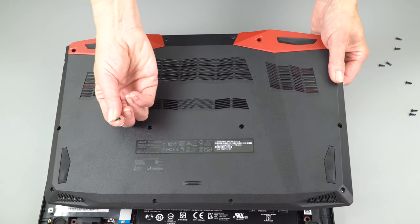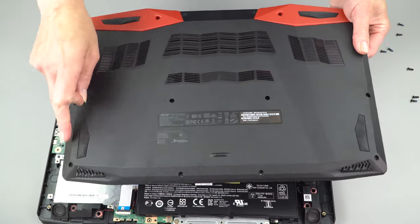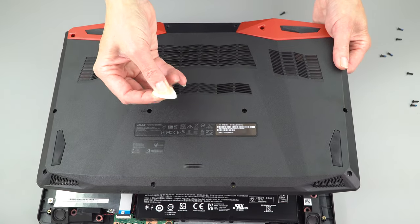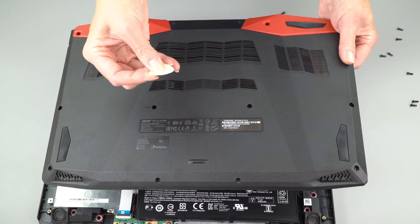To take the bottom cover off, you remove about 15 or so Phillips-head screws — it's pretty easy to figure out where they are on the bottom — and then you have to pry. I use a guitar pick; it works pretty well. Just get a stiff one, not one of the super thin ones meant for a Telecaster riff. Get one for acoustic guitar.